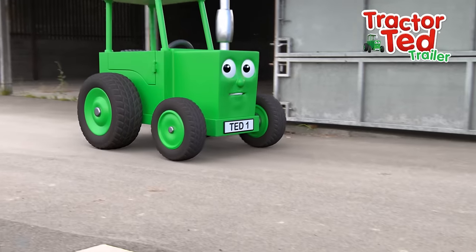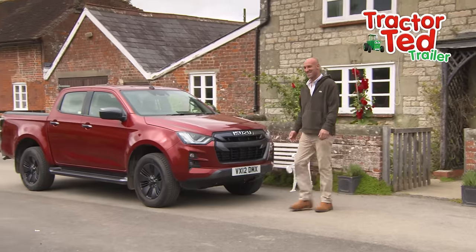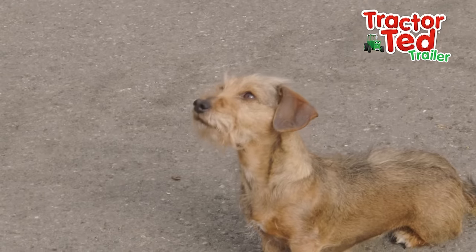Hi, I'm Tractor Ted and I live on a farm. Look, that's Midge the dog. I'm going off to see the children. Follow me!